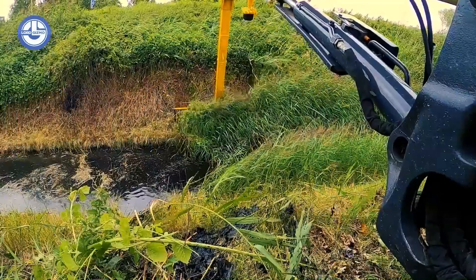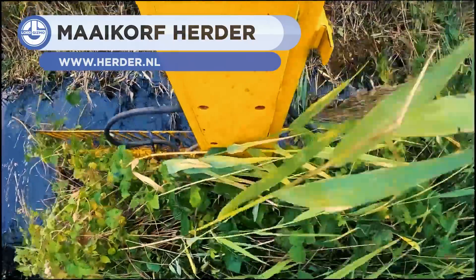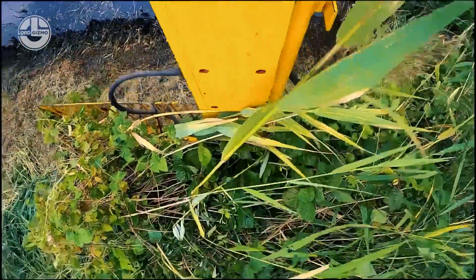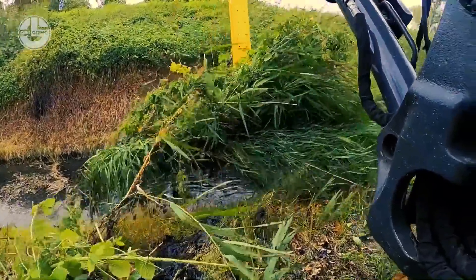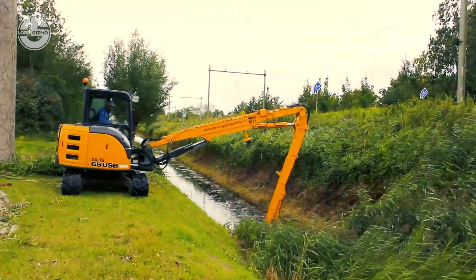This mowing bucket is suitable for mowing grassy and reed-like vegetation in ditches and waterways, both under and above water. It has been developed to perform optimally under all circumstances. You can also choose from different widths, from 2.5 to 5.5 meters. By combining two mowing buckets, widths are even available up to 8.6 meters.